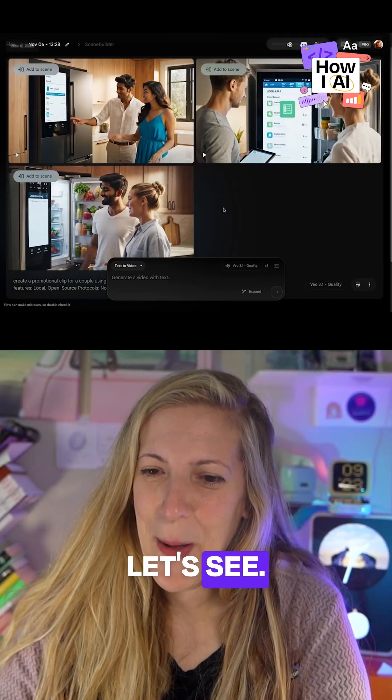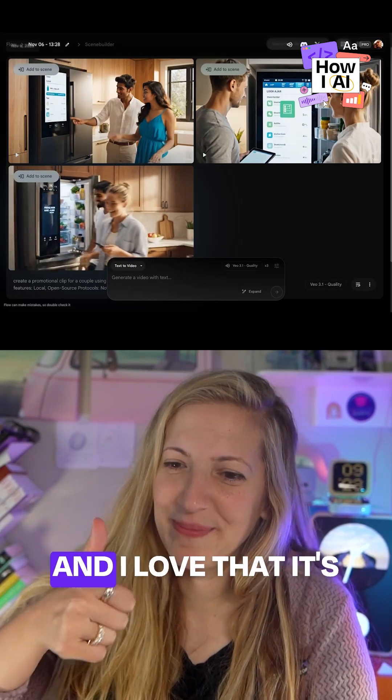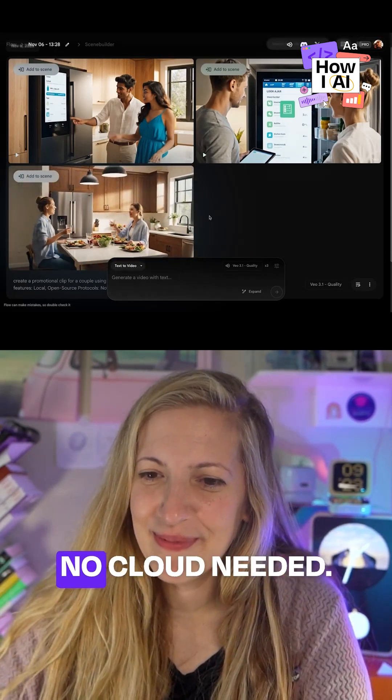It says: we have enough for the lasagna recipe right here. Perfect. And I love that it's all stored locally — no cloud needed. The quality is amazing, and this took what, a 20-minute workflow.